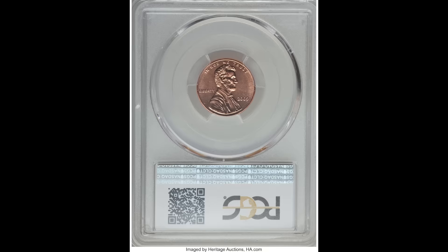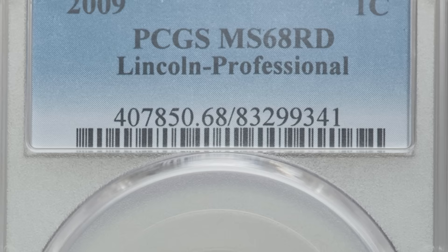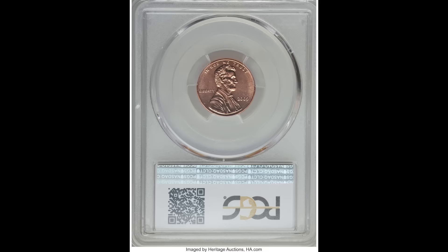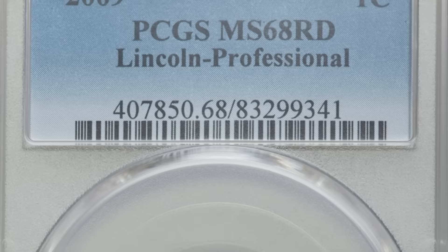Continuing to go up in value, here's a 2009 one cent penny with the Lincoln Professional Life back, graded by PCGS Mint State 68 red. The higher the grade, the better the condition, and the more money the coin is going to be worth in the marketplace. It's also important to remember that market timing matters. Right now we're in a pretty good market — a good time to sell your collection. Back in 2007, 2008, 2009 when the housing market was crashing, coins weren't bringing as much money, but now people are spending a lot on coins and collectibles. Make sure you find someone trustworthy. But this one penny sold for $1,939.